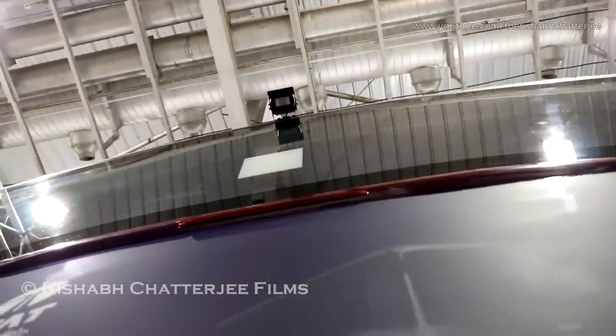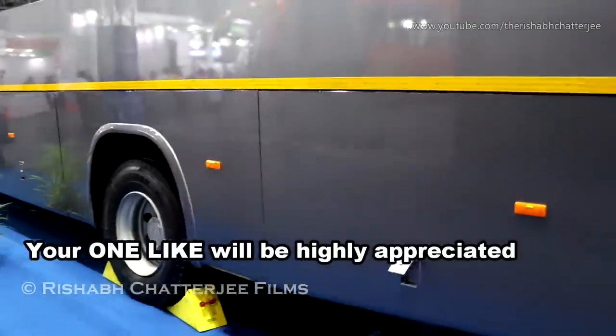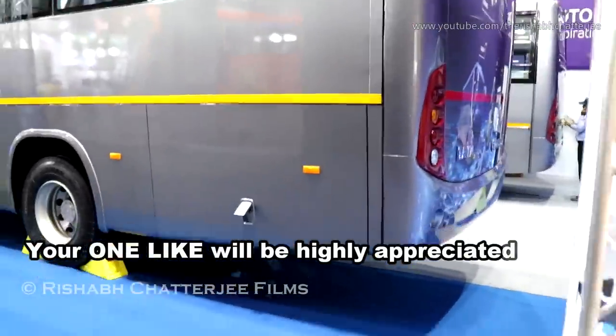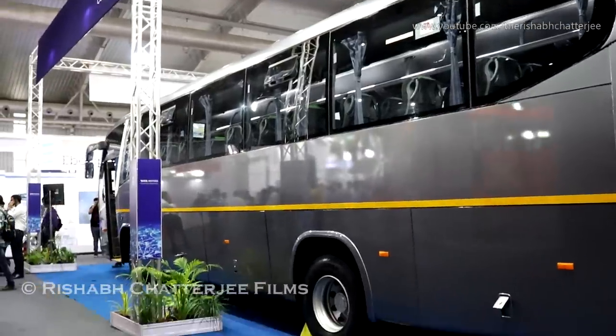There's a provision to keep luggage storage here, and you can see the reverse camera at the rear. This is how it looks from the rear side.